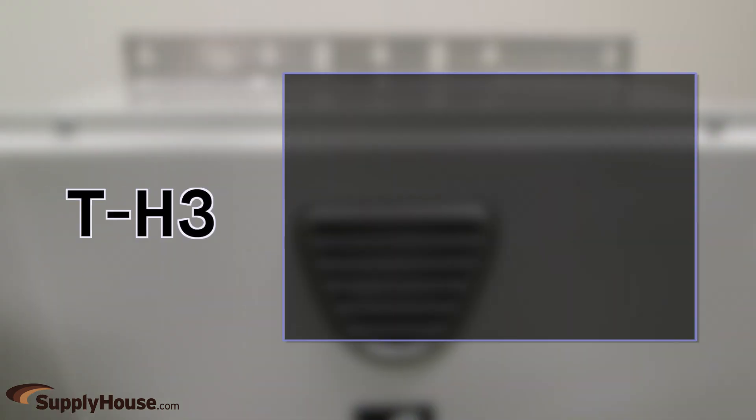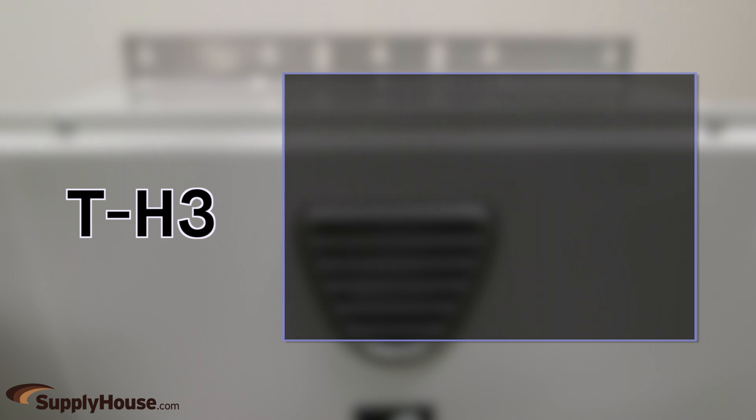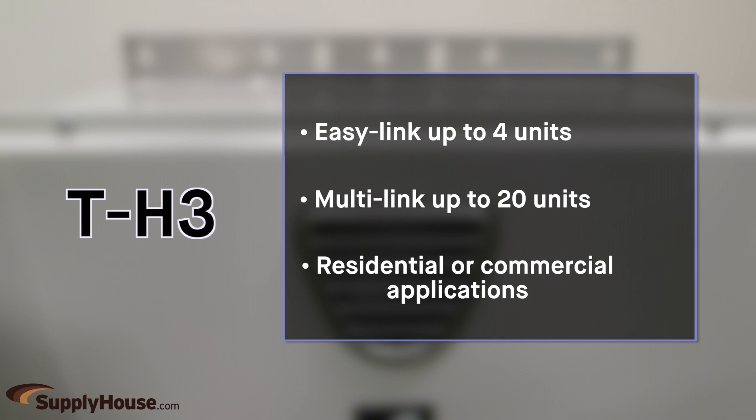TH3 units have a maximum flow rate of 10 gallons per minute, 199,000 BTUs, and are good for 2-4 showers. These models can easily link up to 4 units and up to 20 units with a multi-unit controller, and are well suited for residential or commercial applications.